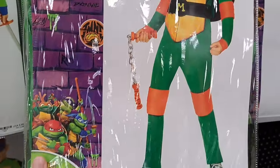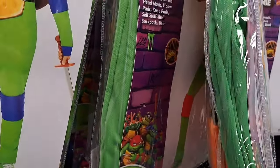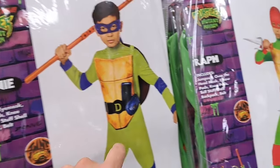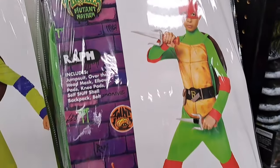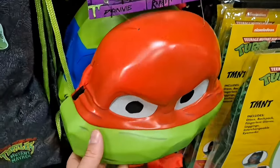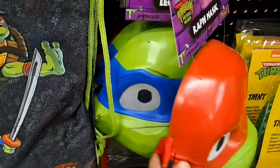We got Mikey here, super awesome. We got Donnie, super cool. And Raph right there. We got the masks here — Raph and Leo back there.